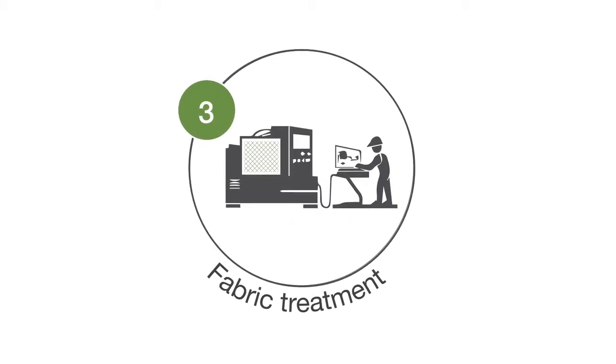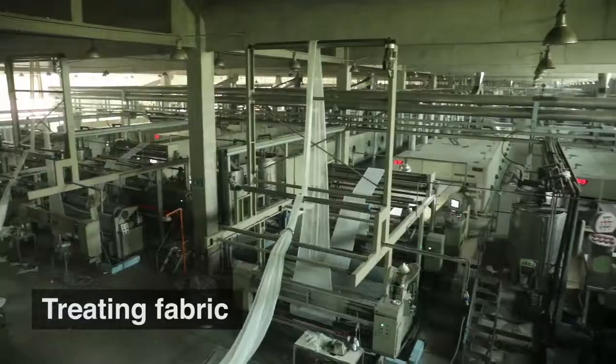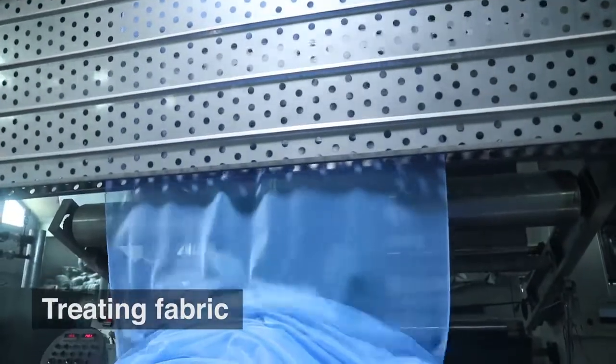Fabric treatment. The fabric is then treated with Deltamethrin in accordance with the World Health Organization's specifications for pesticides.